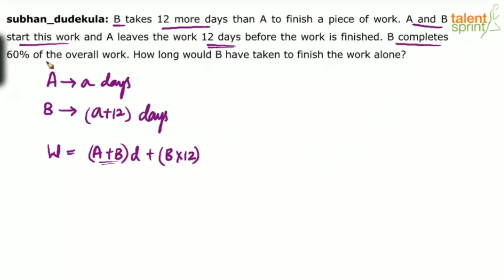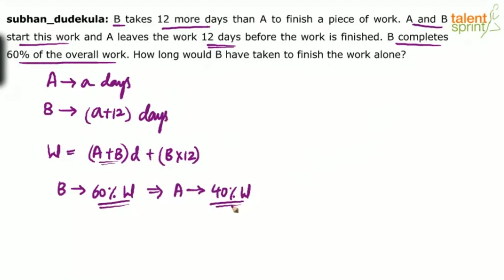B completes 60% of the overall work. B has done 60% of W, which implies A would have done 40%. If B has done 60% of the work, it is obvious that the remaining 40% was done by A. B has done 60%, so obviously A would do the remaining 40%.